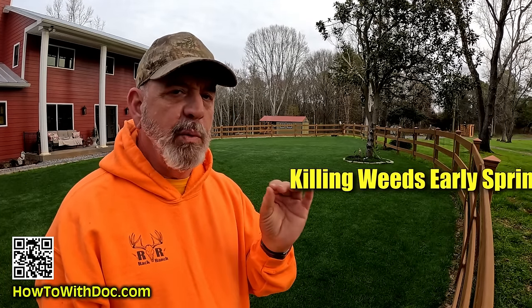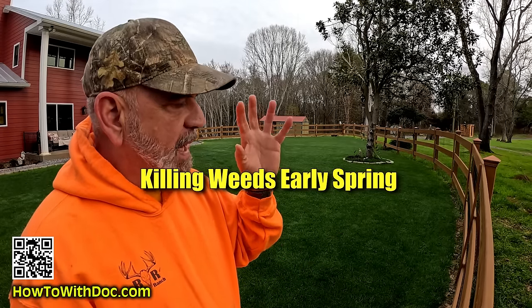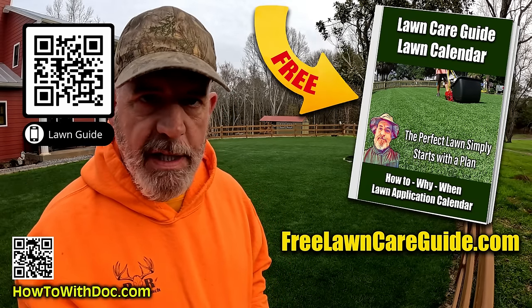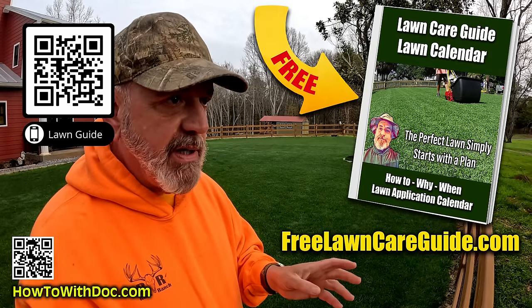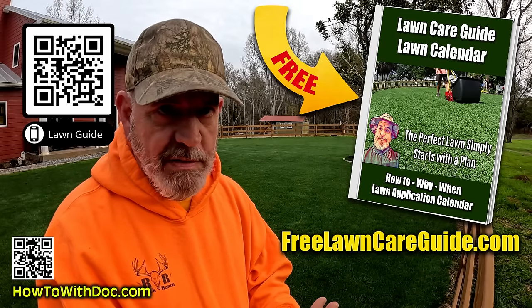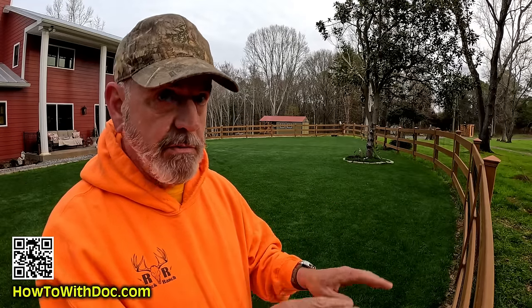Today I'm going to talk about weeds because I keep getting a ton of comments about what type of weed killer to use. I'm going to show you a little secret trick. Make sure you have the lawn guides available — 2 million people have used them. There's a Bermuda website, a Zoysia website, and a cool grass website. Go to freelawncareguide.com — there's calendars, everything.